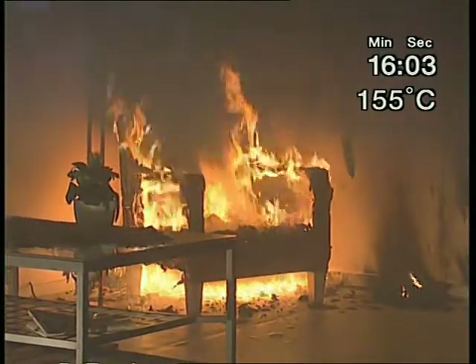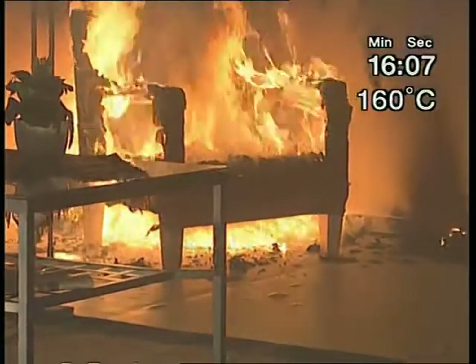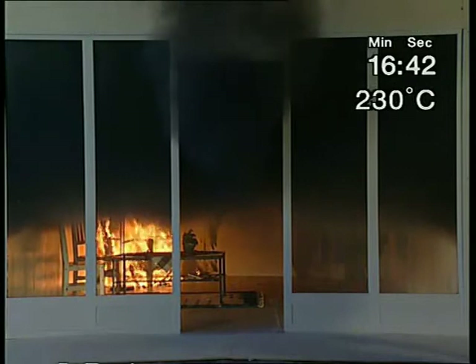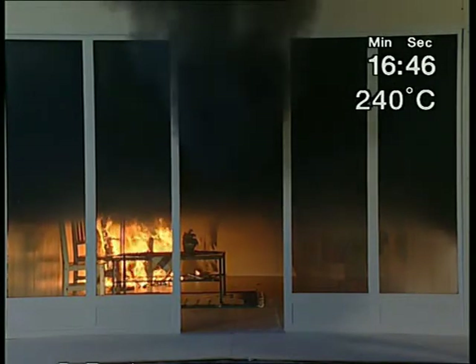The fire is now in decay, but still intensive locally in the armchair. The heat release here has ignited the flooring. A great deal of smoke is developing, and the fire is now slightly larger again, but it fails to spread any further. The fire now decays even further, and in a short while it will go out.